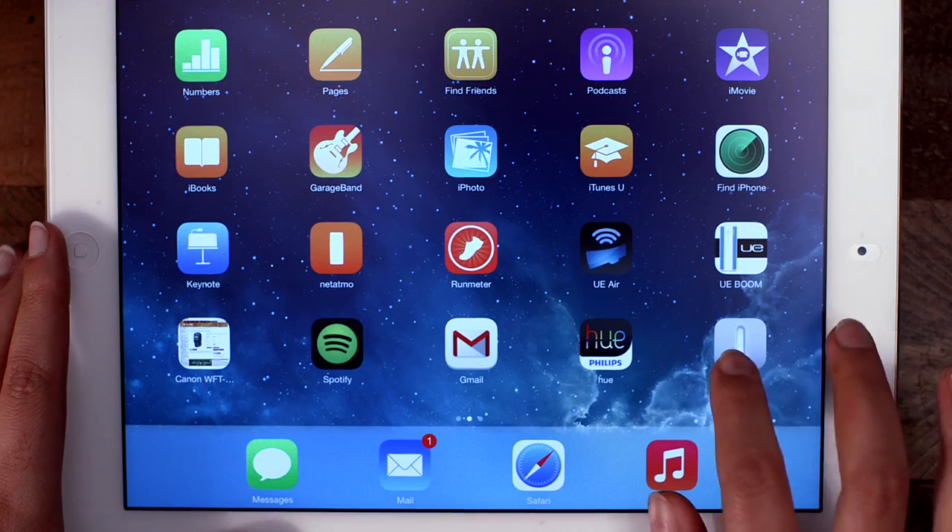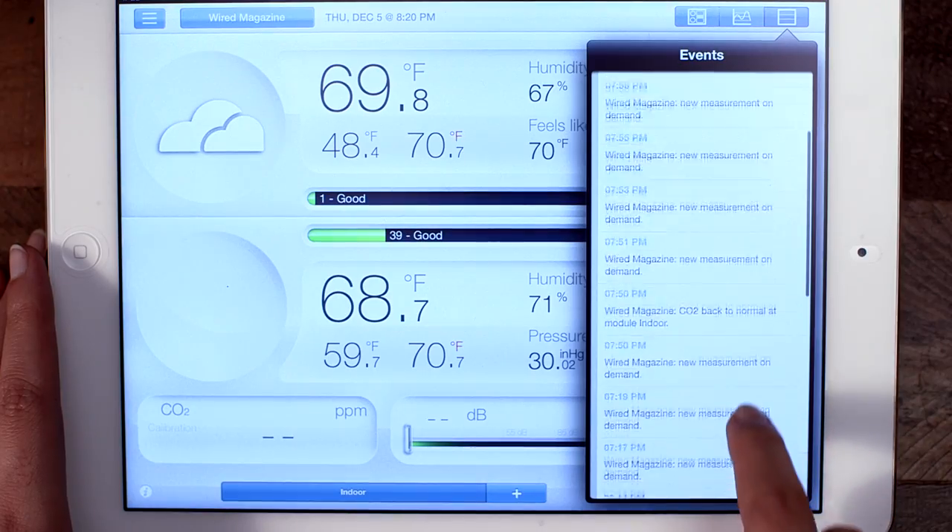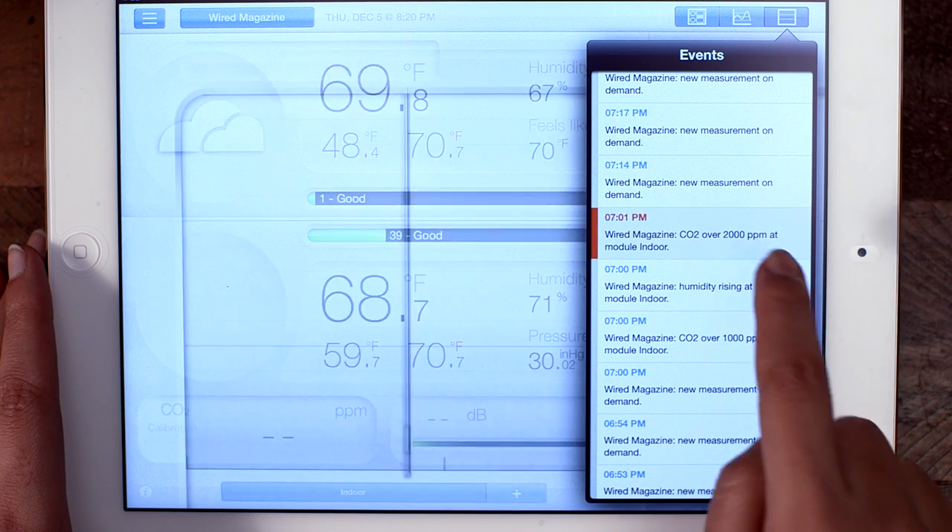You can access the data via the web, or by using iOS and Android devices. If your little candy-making adventure is causing a hazardous air quality situation in your kitchen, NetAtmo can let you know.